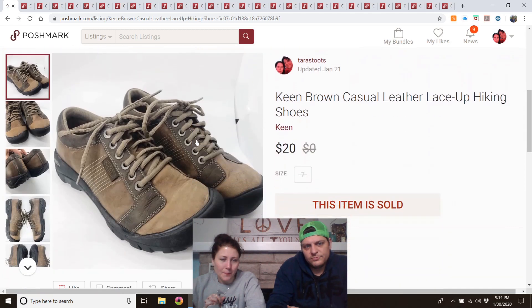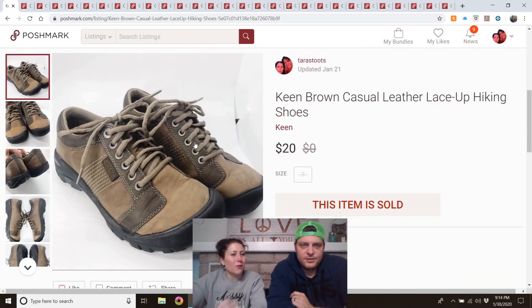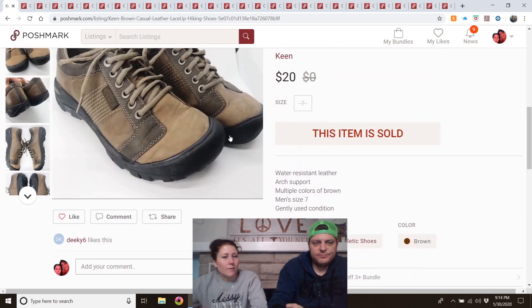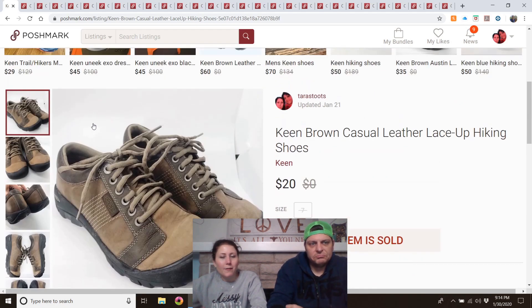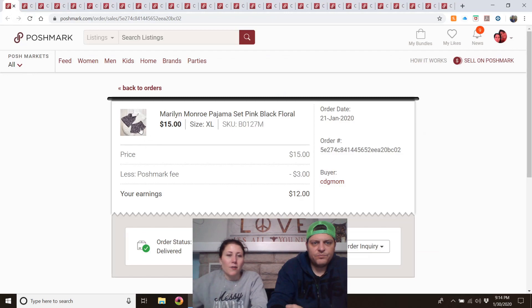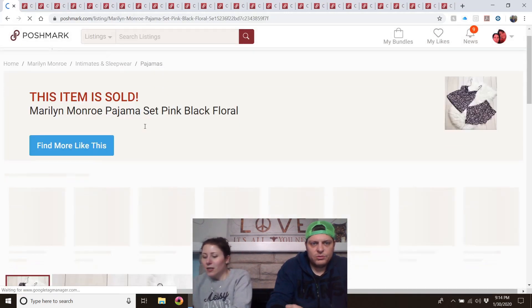Keen shoes — listed in December. I think I got them at my local Goodwill and paid about $5. Still made a profit of around $10. I'll buy most Keens if they're not ripped to shreds — they sell.